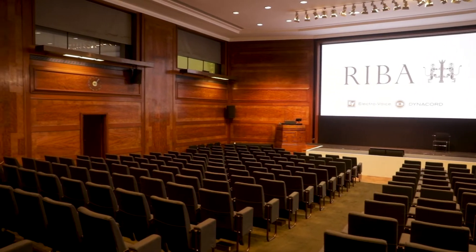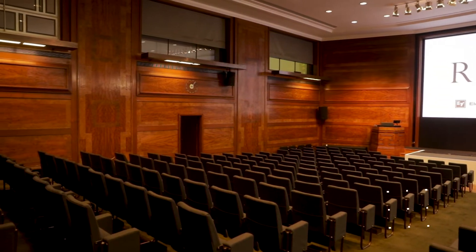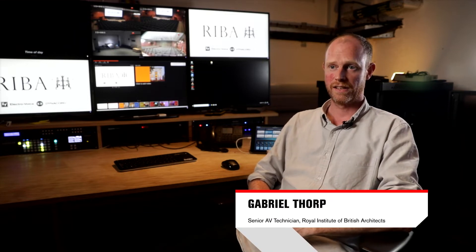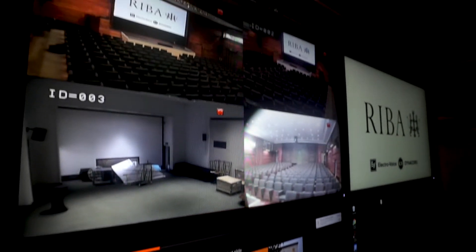We're standing where the mixing desk was, right in the middle of the venue. They wanted it cleared out because people behind couldn't see forward, so it was moved into a side room — this room, which used to be a green room. Now it's all run off PTZ cameras, which actually gives us more control over the room.